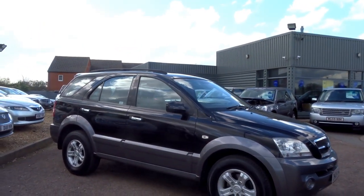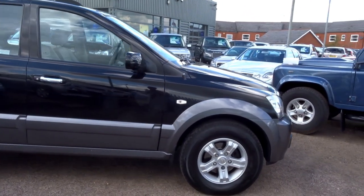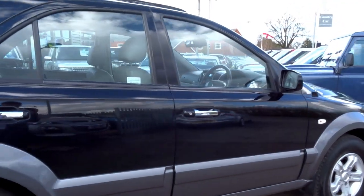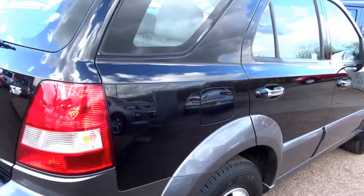Here we have a black Kia Sorento — quite an interesting vehicle. We had one of these in metallic light blue and it lasted about a week in stock. This is a very nice example, let me show you around the car.